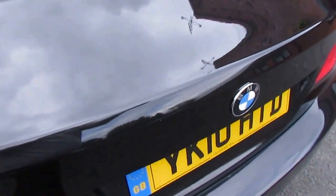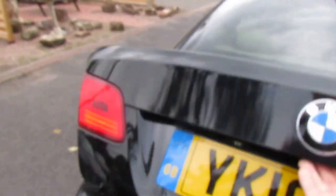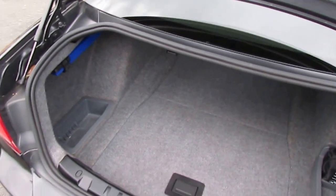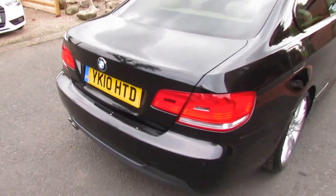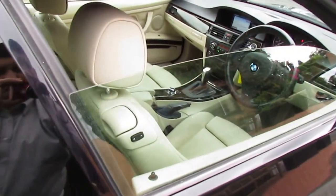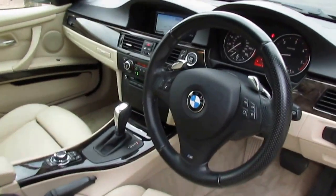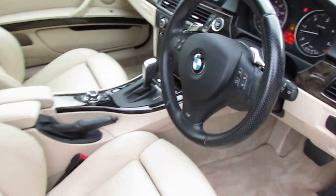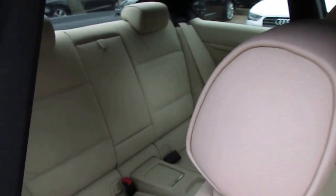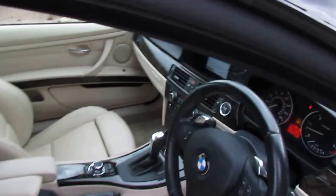So we'll look in the boot. She's been debadged, probably from new. The paddle shift as well, and a multifunctional steering wheel.